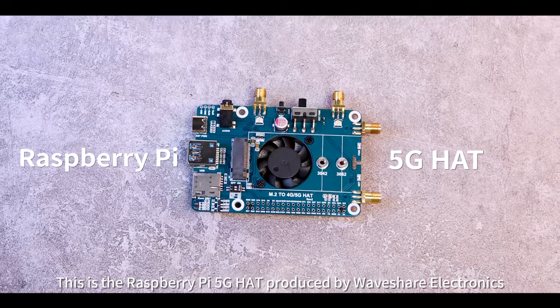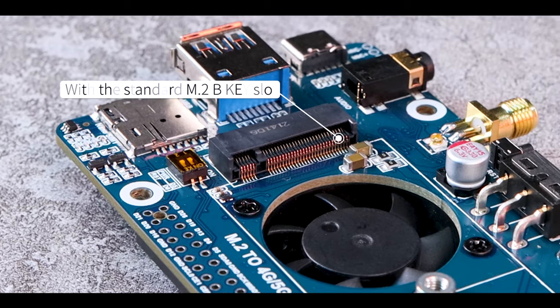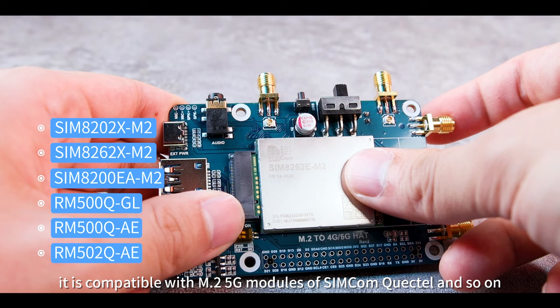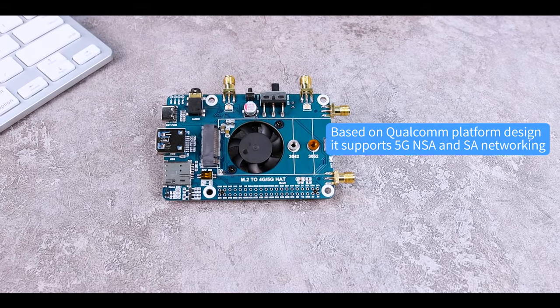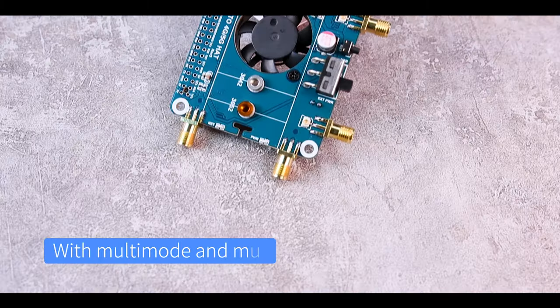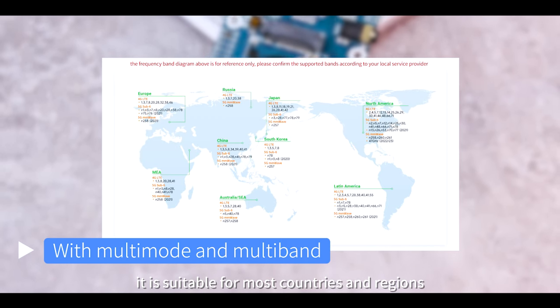This is the Raspberry Pi 5G Hat produced by Waveshare Electronics, featuring a standard M.2 B-key slot. It is compatible with M.2 5G modules such as SIM and Quectel. Based on a Qualcomm platform design, it supports 5G NSA and SA networking with multi-mode and multi-band support, making it suitable for most countries and regions.